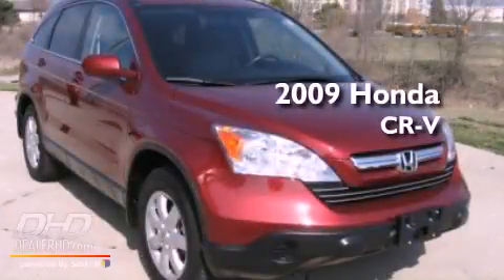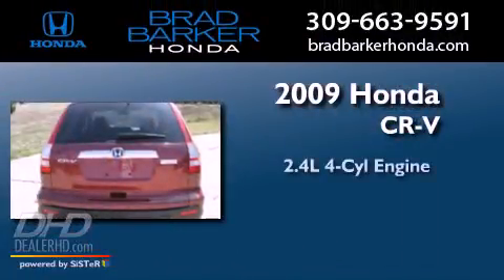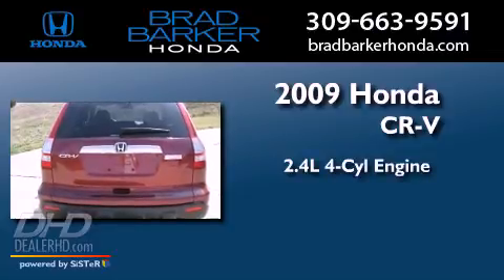This is a 2009 Honda CR-V. It features a 2.4-liter four-cylinder engine, an automatic transmission, and four-wheel drive.